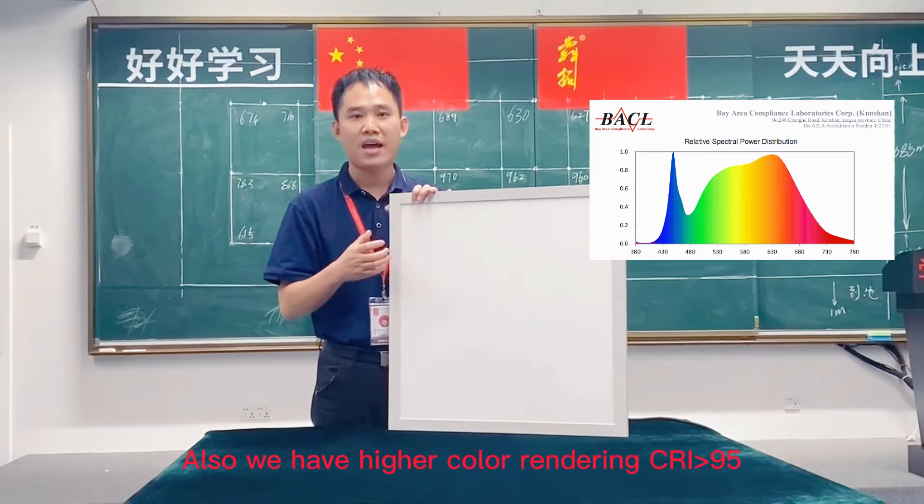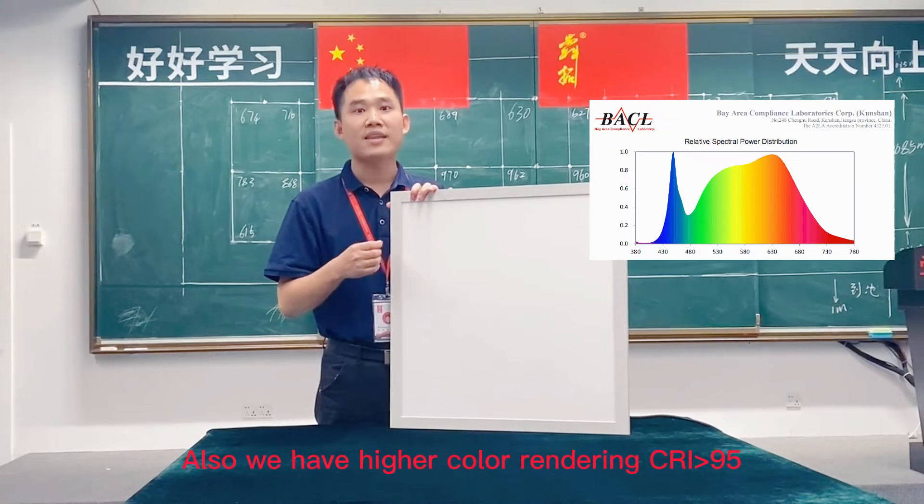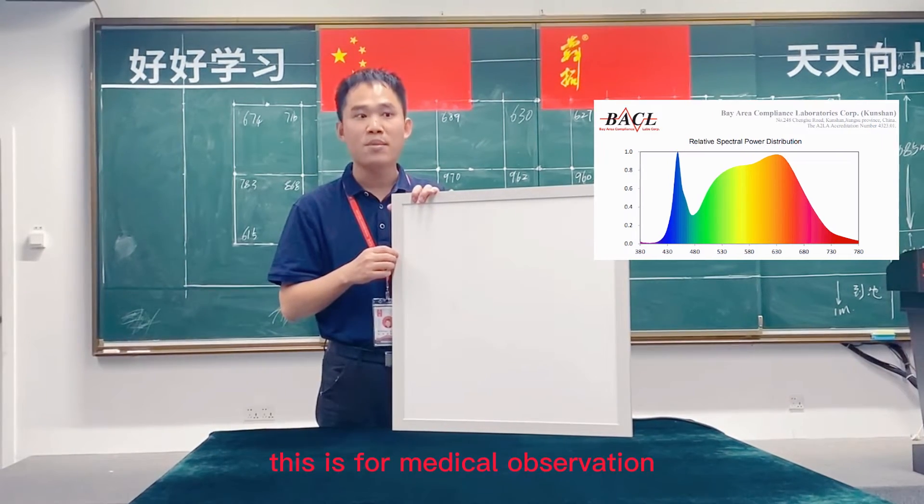We also have a higher color rendering range — CRI 95. This is designed for medical observation.